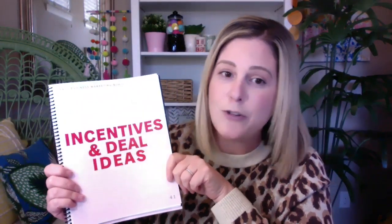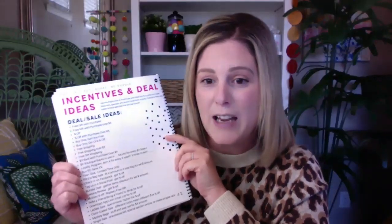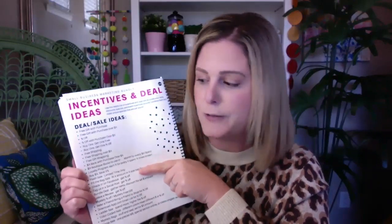The next section is our incentive and deal ideas, brand new to this bundle. We hear the struggles all the time — you just don't know what incentive to run or how to creatively run a sale without just doing a percentage off. So we've compiled the ultimate list for you to refer to when you are ready to run a sale or any type of incentive or deal event. We've curated everything from a simple percentage off to more creative deal ideas like mystery bags, ladder sales, color-coded sales, and free shipping over a certain dollar amount — so you can offer fresh content to your customers all the time instead of running the same discounted sale time after time.